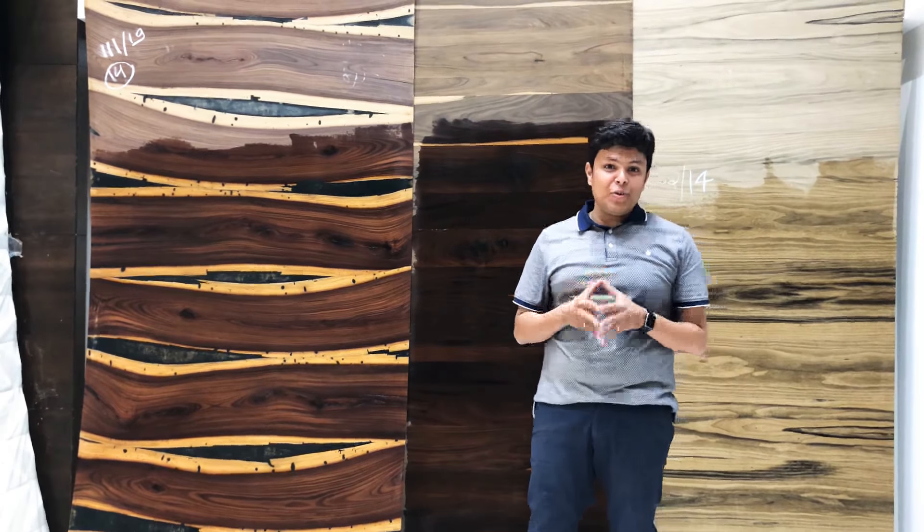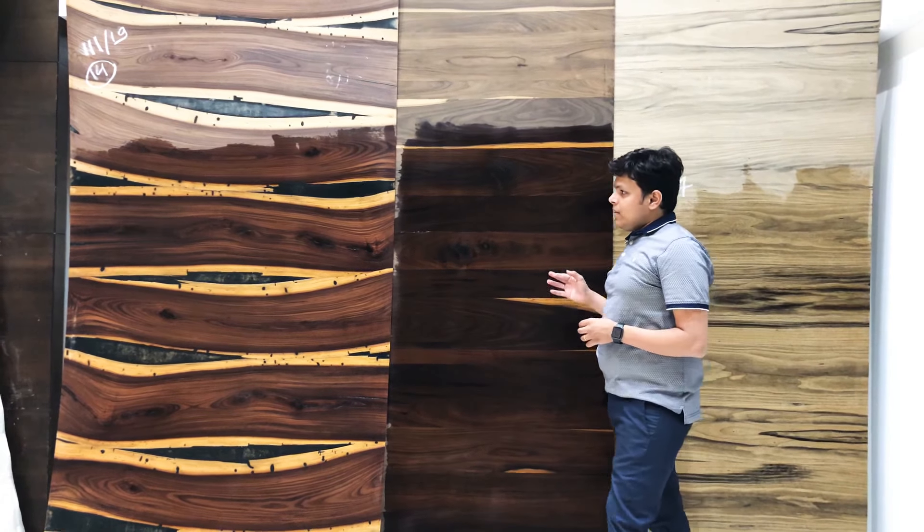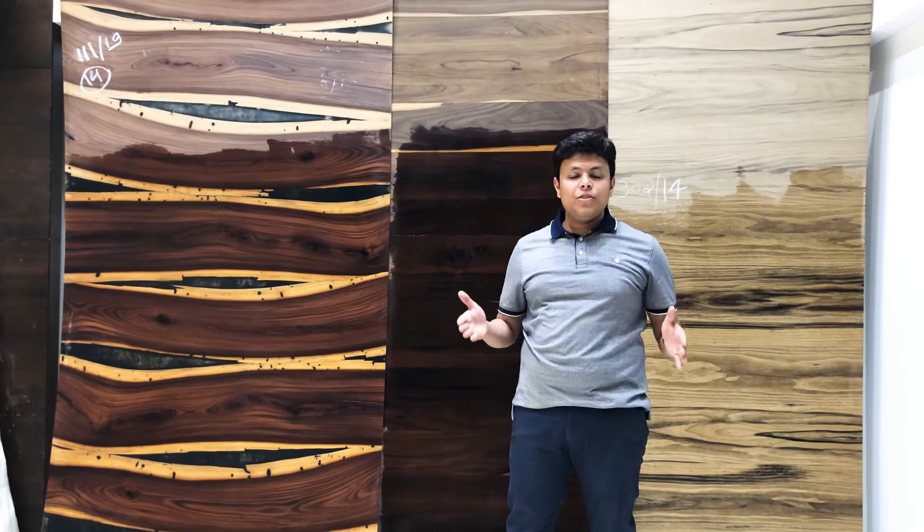Hi, I am Sushan Chopda from Elegance Decor Studio. Veneers and laminates — these are two different things.